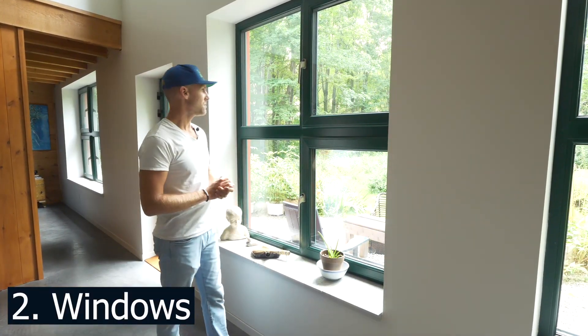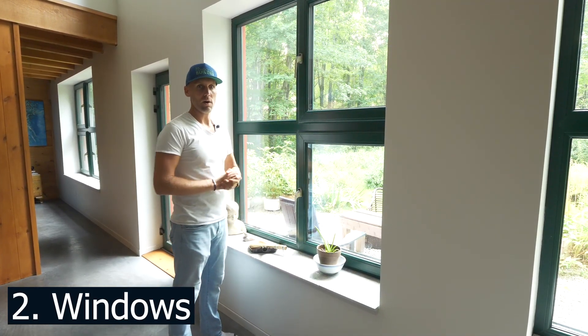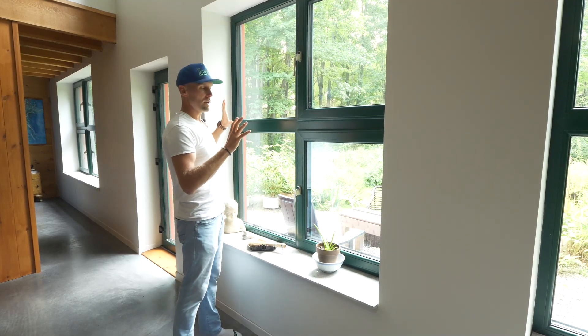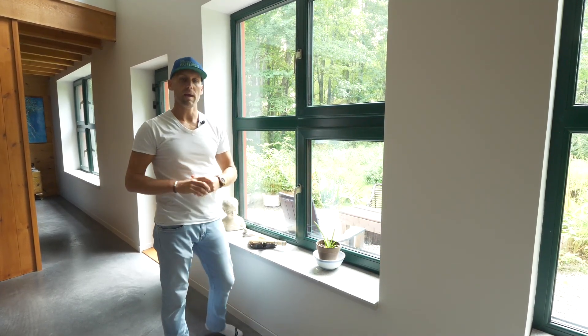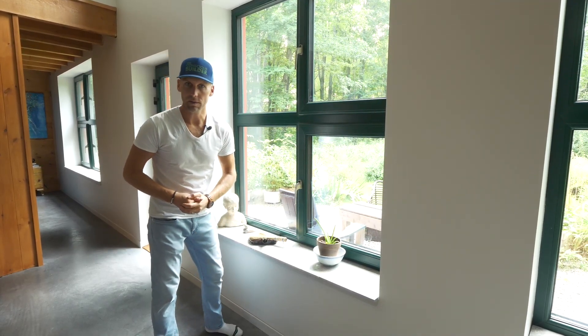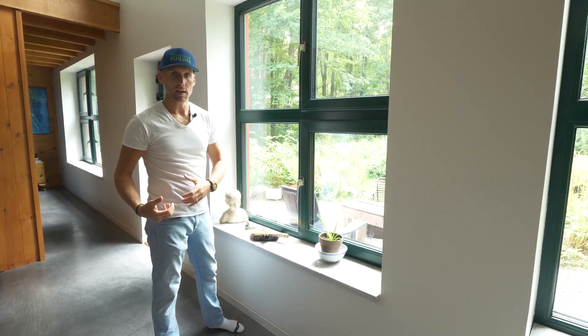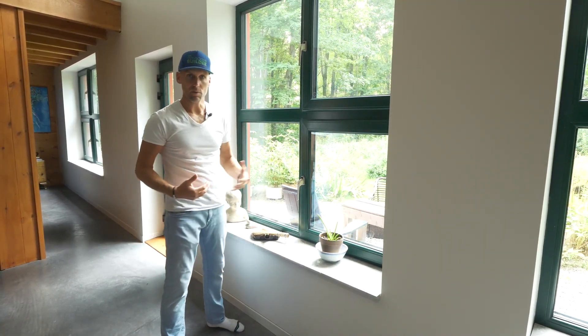Now, windows themselves are extremely important as well, and this is the south wall that we're looking at here. On your south-facing windows, you may want to change what's called the solar heat gain coefficient, or SHGC for short, and that would allow more heat or block heat, depending on what that number is.